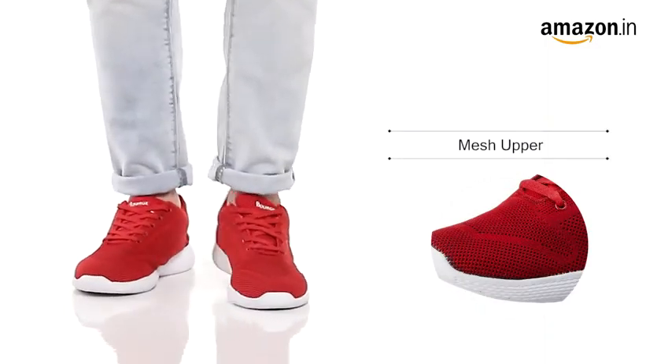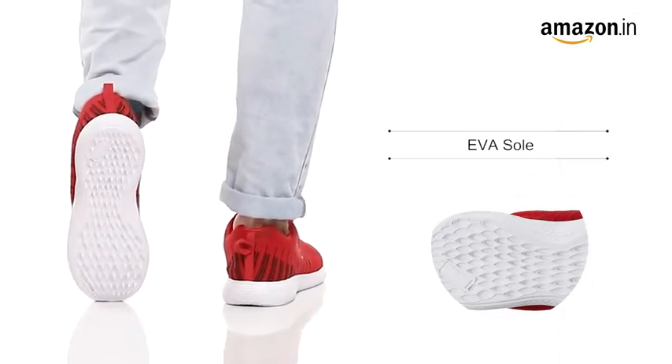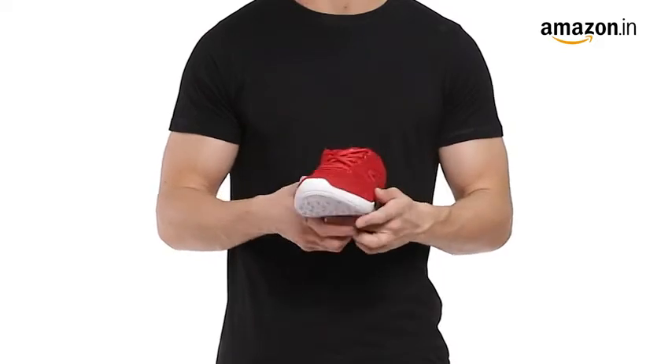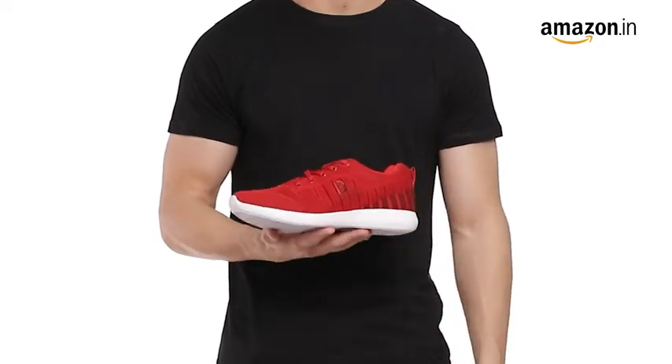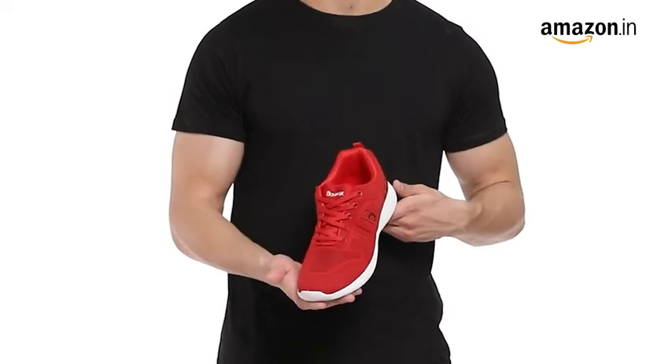They have an extremely stylish mesh outer and an EVA bounce-back sole which gives extreme comfort during walking and running. This product also has a soft foam insert offering extended comfort and durability.